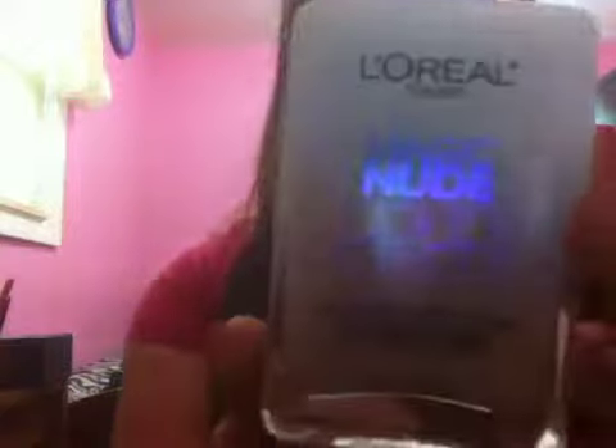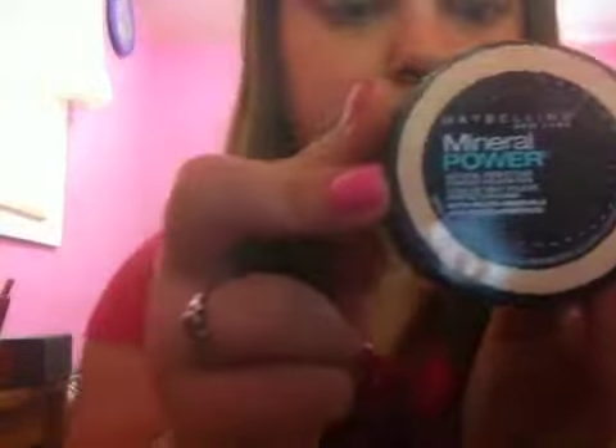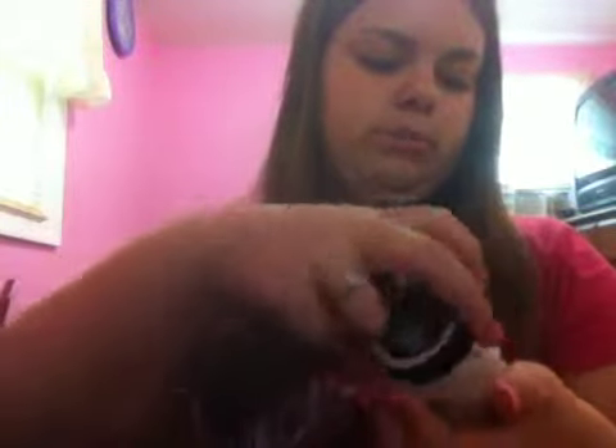This one has like a powder finish, so I just decided to pick this one up. And speaking of powders, I got the Maybelline Mineral Power Natural Perfecting Powder Foundation, and this is in shade Classic Ivory. It's just a mineral powder which I have not used yet, and it came with this little brush that has Maybelline on it.